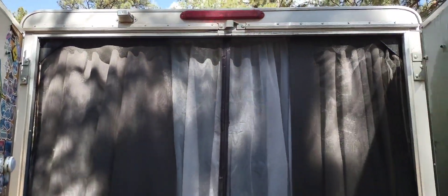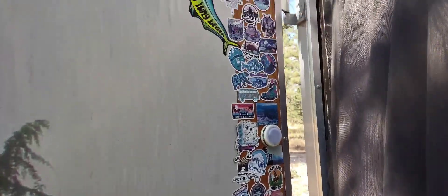I don't know if you've ever seen the back of my trailer. There are all these ugly gray curtains that are too short — they help insulate. And there's a bunch of stickers here.